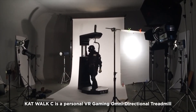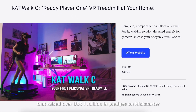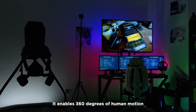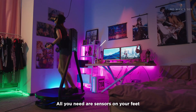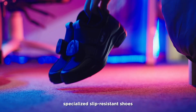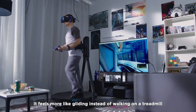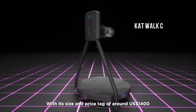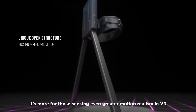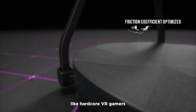Catwalk C is a personal VR gaming omnidirectional treadmill that raised over 1 million US dollars in pledges on Kickstarter. It enables 360 degrees of human motion, creating infinite movement directions in VR. All you need are sensors on your feet, specialized slip-resistant shoes, and safety belts around your waist. It feels more like gliding instead of walking on a treadmill. With its size and price tag of around $1,400, it's more for those seeking greater motion realism in VR, like hardcore VR gamers.